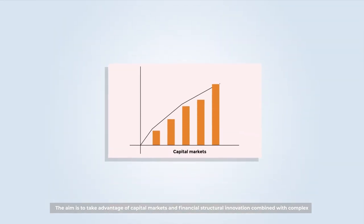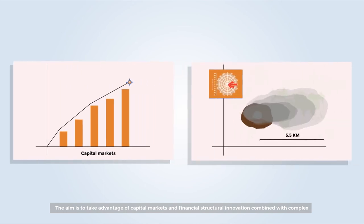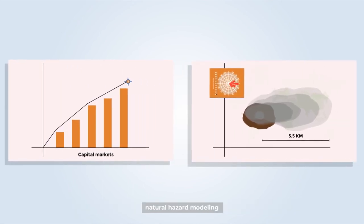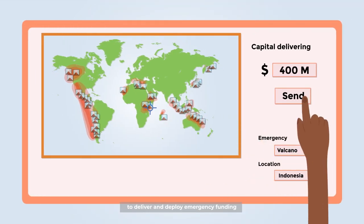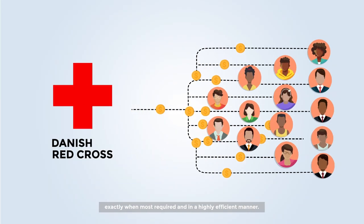The aim is to take advantage of capital markets and financial structural innovation, combined with complex natural hazard modeling, to deliver and deploy emergency funding exactly when most required and in a highly efficient manner.